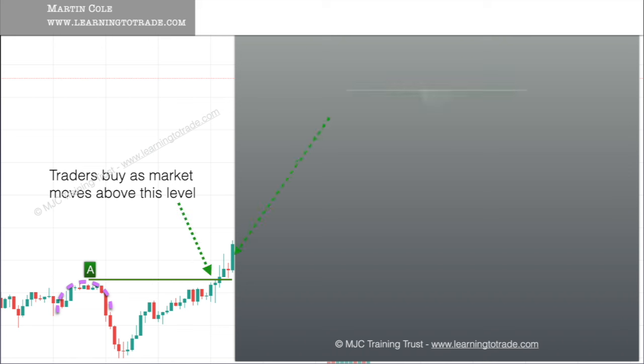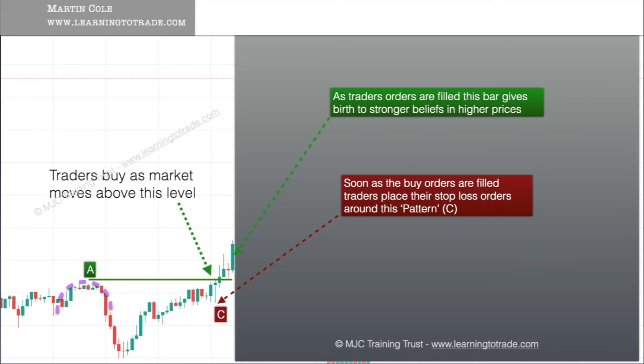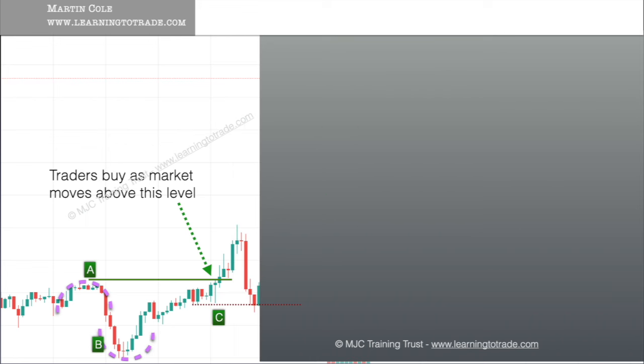Here we can see this happening with this larger upward green bar. As the traders' orders are filled, this bar gives birth to stronger beliefs in higher prices. Then as soon as the buy orders are filled, traders will place their stop-loss orders around about this pattern here, shown as C.